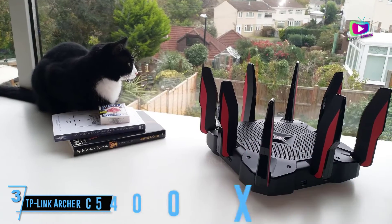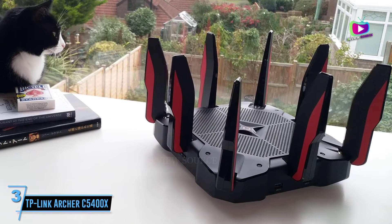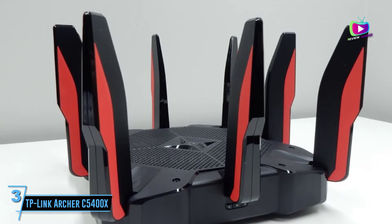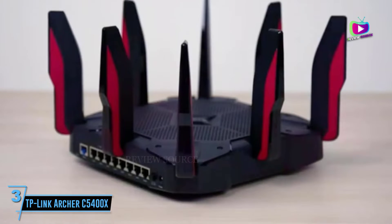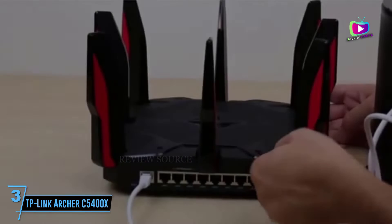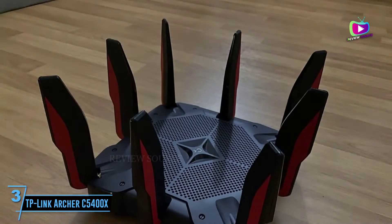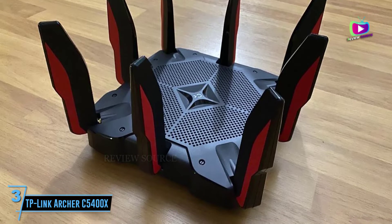At number 3: the TP-Link Archer C5400X. The company added an X to the end of this model, signifying the extreme boost in performance. It's considerably more expensive, but that price tag is justifiable as it may be one of the highest-end and best gaming routers available. With 8 Ethernet ports around the back, it's perfect for hardwiring a fleet of gaming equipment. MU-MIMO and 3-band support means that wireless connections are also top of the line — you'll top the leaderboards irrespective of where you are in the house.